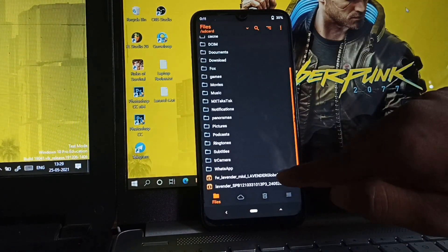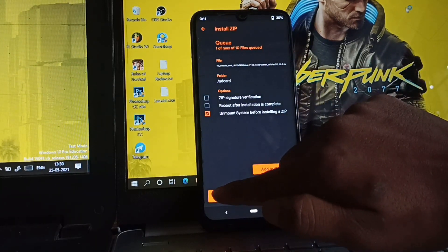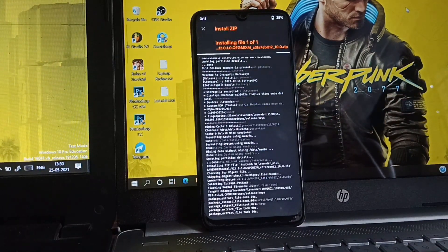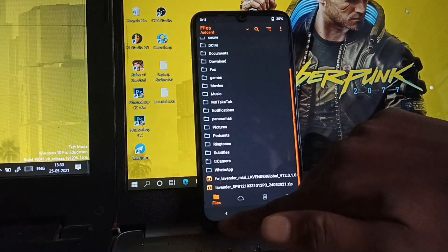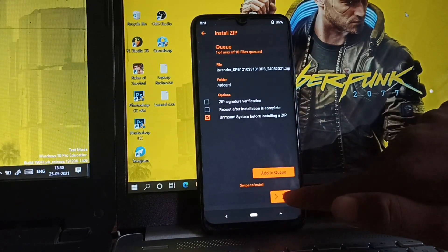At first, flash the format zip file. Then flash the Android 12 zip file. It will take some time, so wait for it to finish.